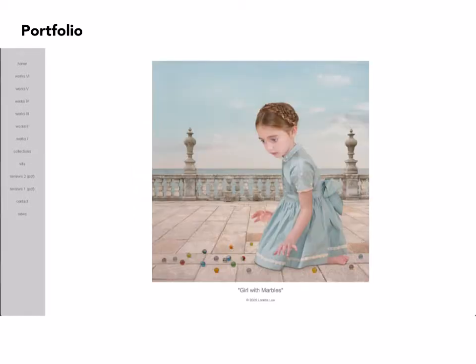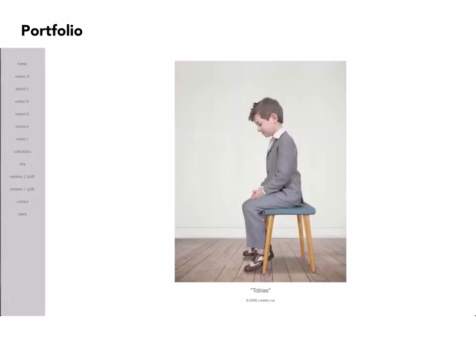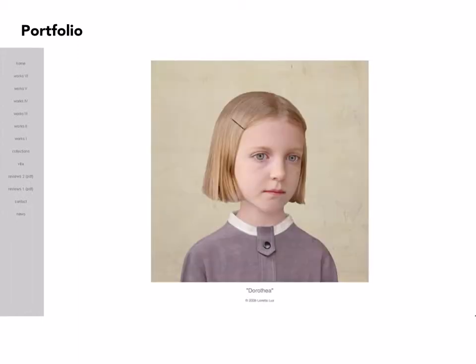Images are grouped by different portfolios or series, and there are consistencies but also divergences as you go from one portfolio into another. Lighting is always very soft, and there's a potential for the images to be cloying, but her approach is more interesting than that would suggest. There's an edge to them.